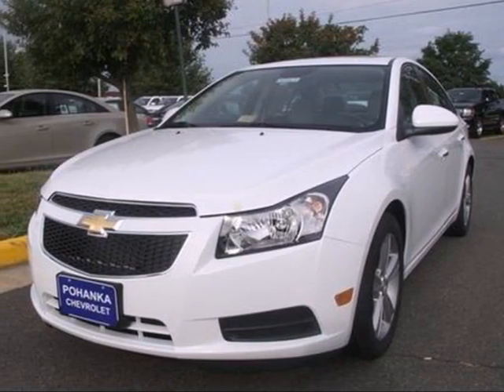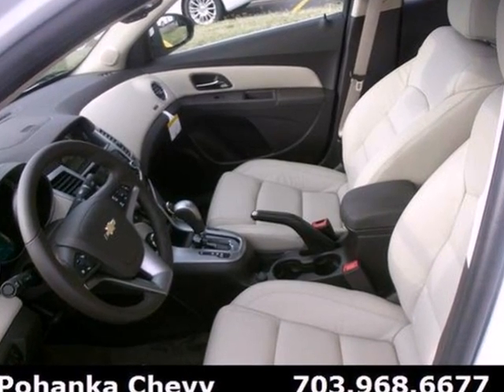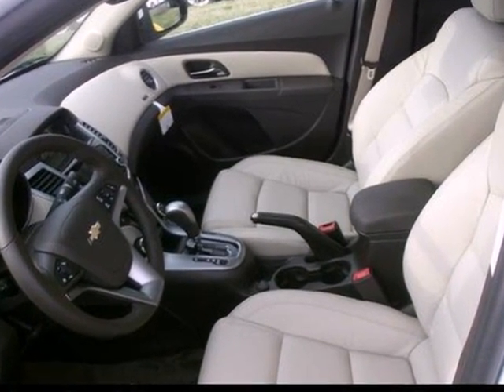Here's a 2012 Chevrolet Cruze. Affordability is important when investing, and that plus convenience make this sedan the pick for you.